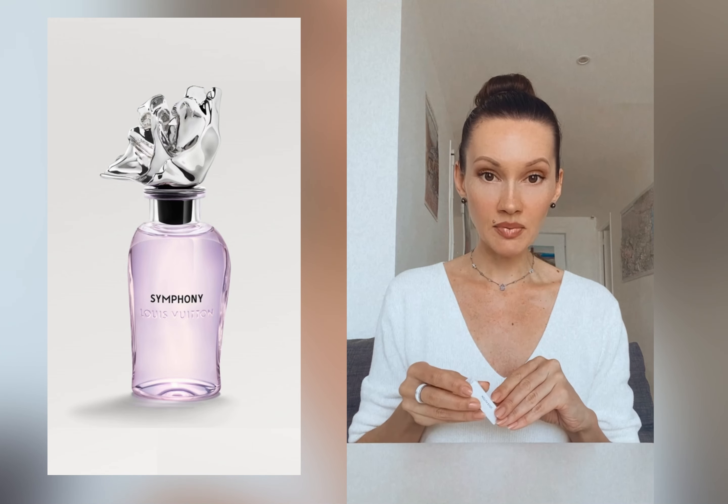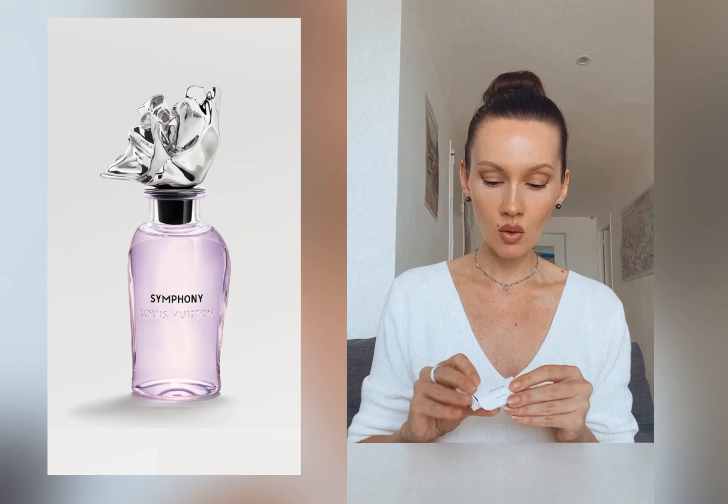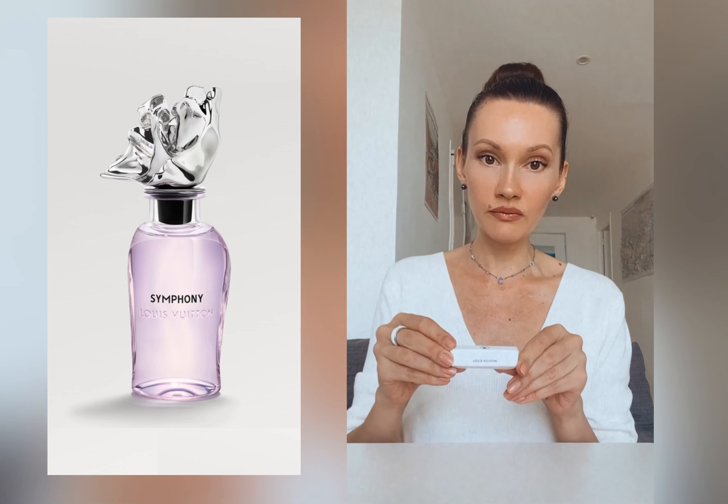None of the citrus perfumes ever had that wow effect on me to the point that I would like to purchase a bottle. But there's one perfume I recently tried and I absolutely did not expect to like it — and this one is called Symphony by Louis Vuitton.